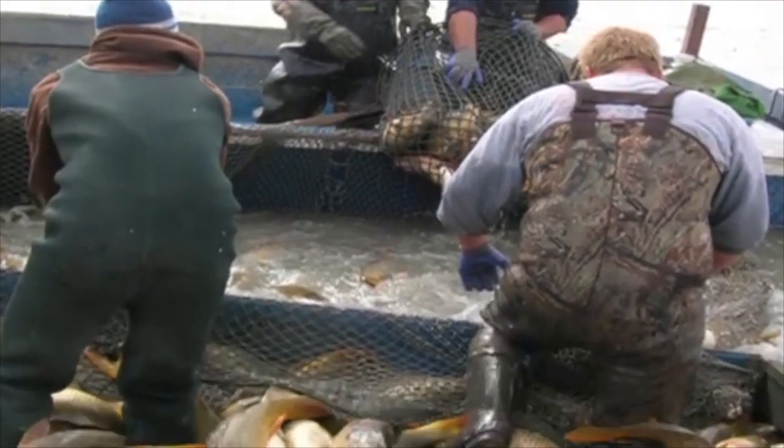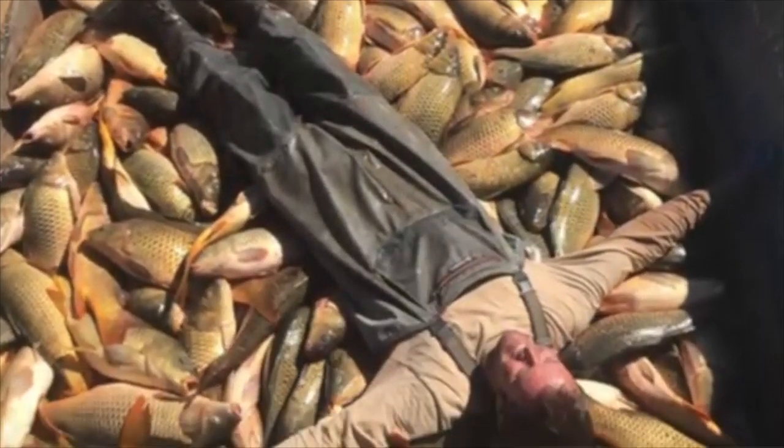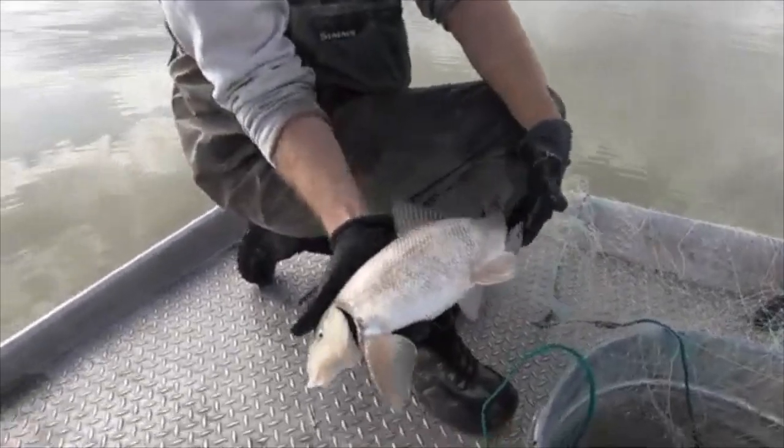One of the things we've been doing for about 10 years to try to recover the June sucker is remove invasive carp. There's a local crew here in Provo that has commercially fished for carp for 10 years. They've removed about 29 million pounds of carp since that program began, resulting in about an 80% reduction in the total carp biomass in Utah Lake. The goal was to reduce carp biomass by about 80%, figuring that would result in shoreline plants coming back and allowing more refuge for the June sucker. We've started to see that — in the last couple of years some of those plants are coming back, and we've started to see some suckers of wild origin, which is good.